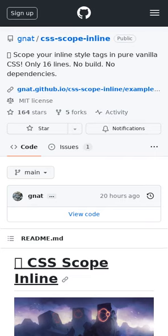CSS Scope Inline monitors the DOM and scopes styles to whatever the parent element is the moment a new style tag is seen. It doesn't touch existing styles, allowing users to mix and match at their leisure. CSS Scope Inline pairs well with HTMX and Surreal, and provides an easy inline vanilla CSS experience without Tailwind CSS.